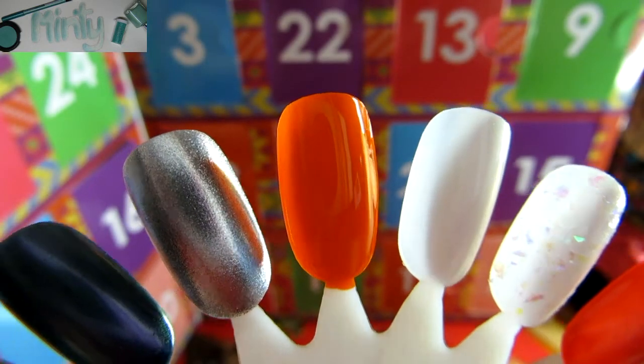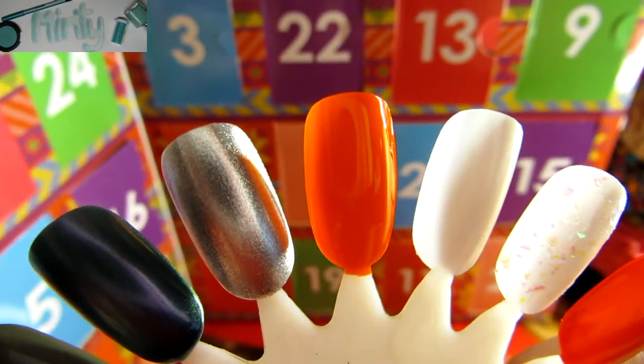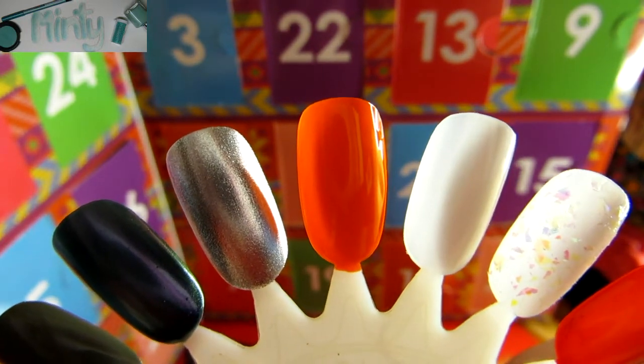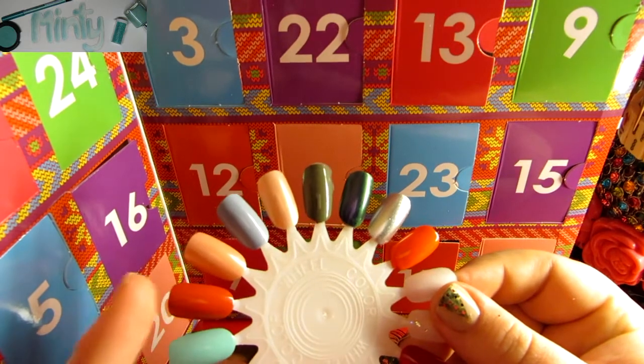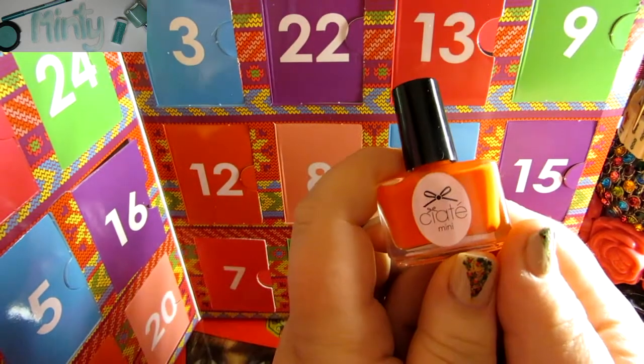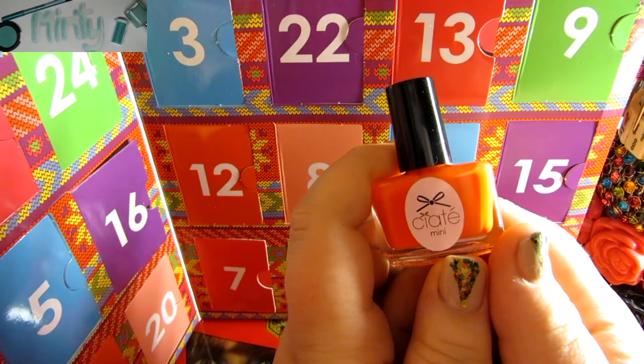Here's our nail polish after applying two coats. After applying one coat I almost didn't need a second, but to keep it consistent with all my other swatches, I did two. I'm pretty impressed with this color — it's just a few shades lighter than the burnt orange we got days and days ago. Thank you guys so much for watching day 22. I hope you'll join me for tomorrow, day 23.